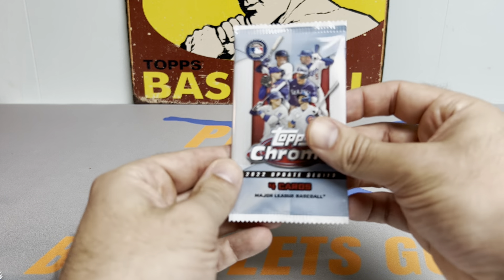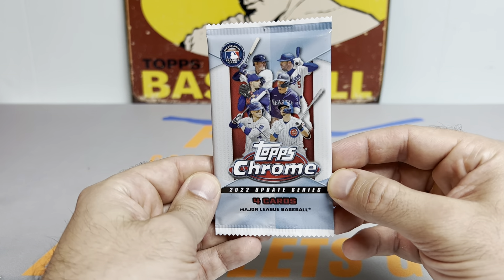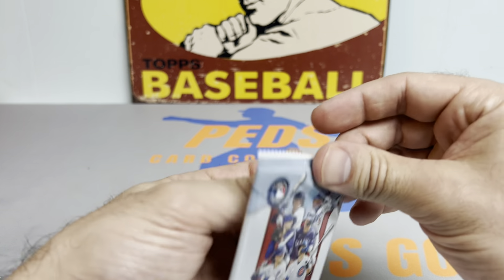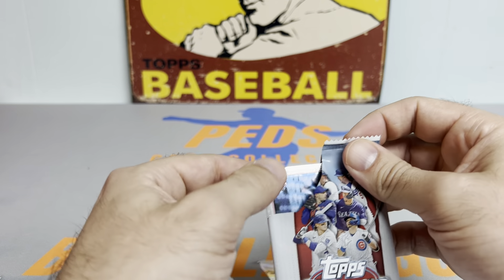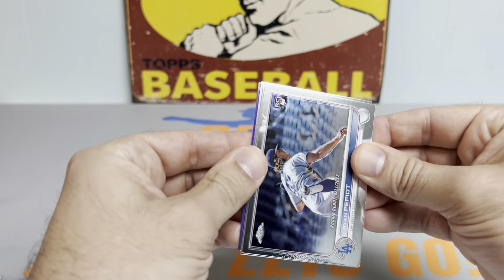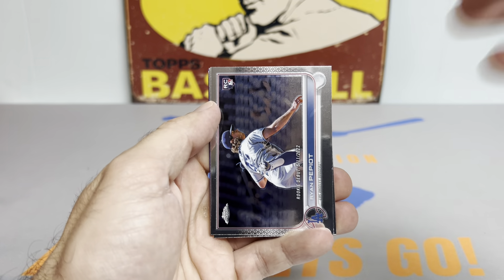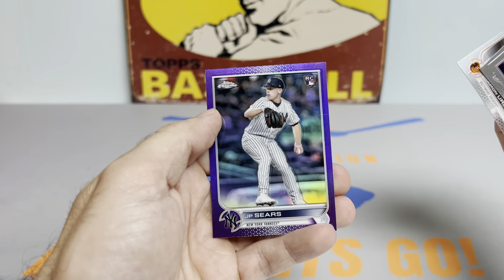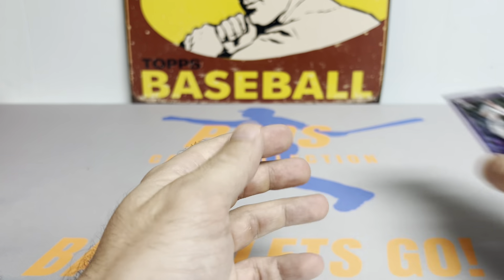Here we go, guys — pack number one. These hobby packs don't have the hobby logo, which is kind of a bummer. It's almost like they threw retail packs into a hobby box and called it a hobby box. But let's get to pack number one — we got Ryan Pepio, Cesar Hernandez, and starting us off with a rookie: JP Sears for the Yankees.